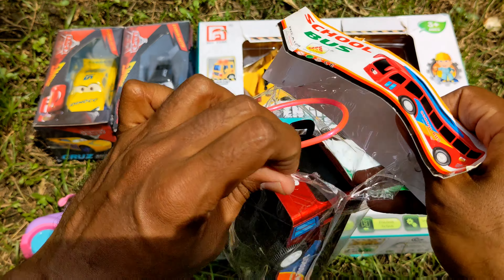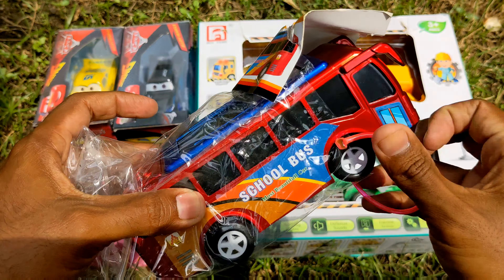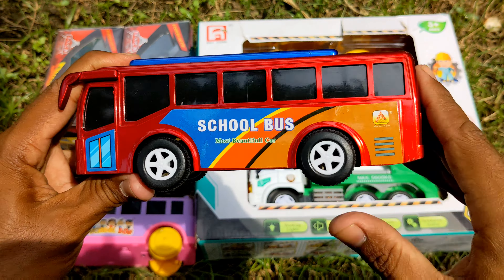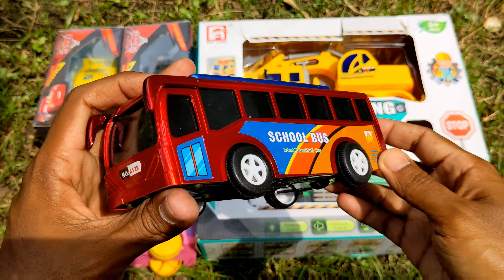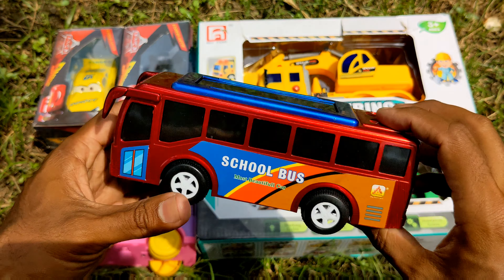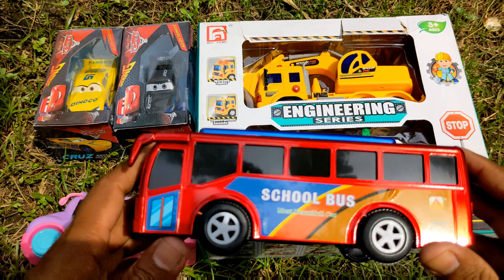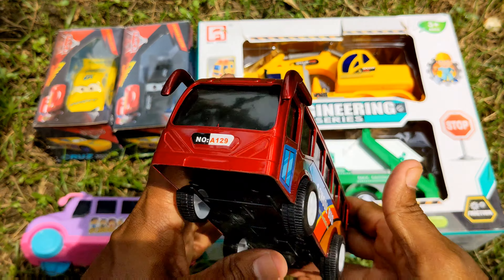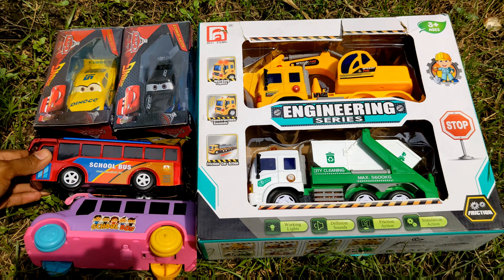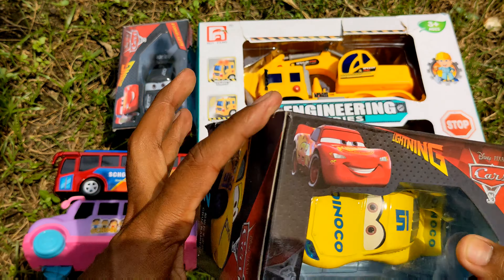Yes, fully intact guys! I'm gonna bring it out and show you. Look — another school bus, a brand new school bus! Red, blue, black, white, and gold colors — lovely! So this is also unpacked with you, and now I'm gonna unbox the McQueen series with you guys.